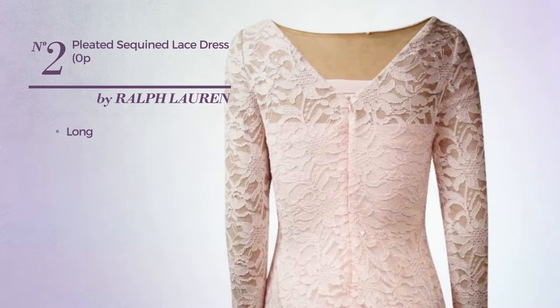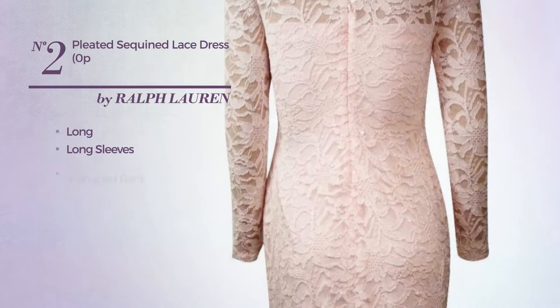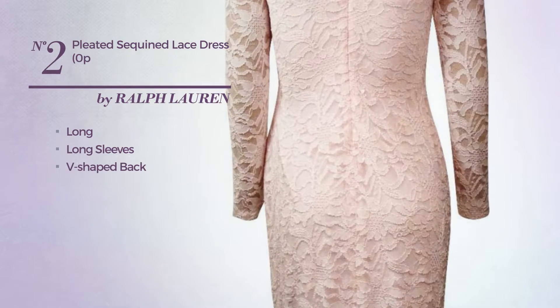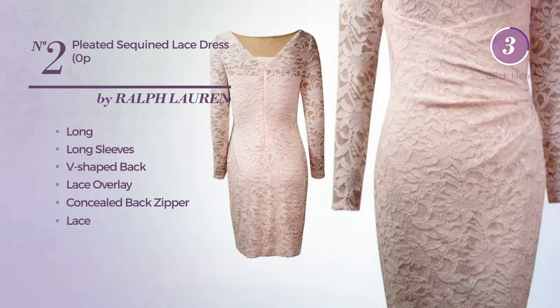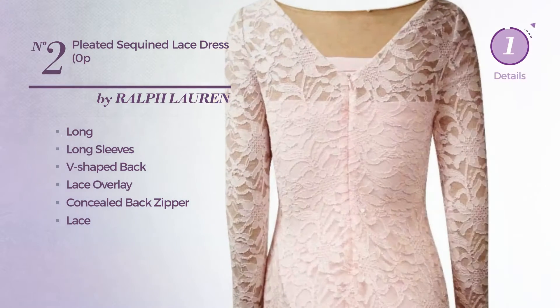Number 2. Long Dress. Featuring long sleeves, with a V-shaped back, as well as a lace overlay and a concealed back zipper, and enriched with lace. Available uniquely in this color.